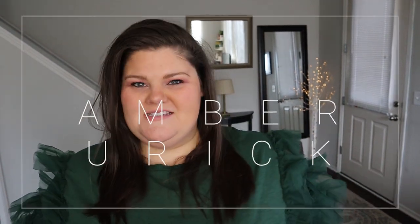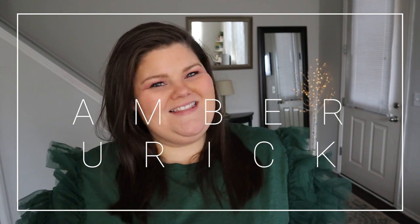Hey guys! Welcome back to my channel. I am Amber and this is a channel all about plus-size fashion, beauty, and lifestyle.